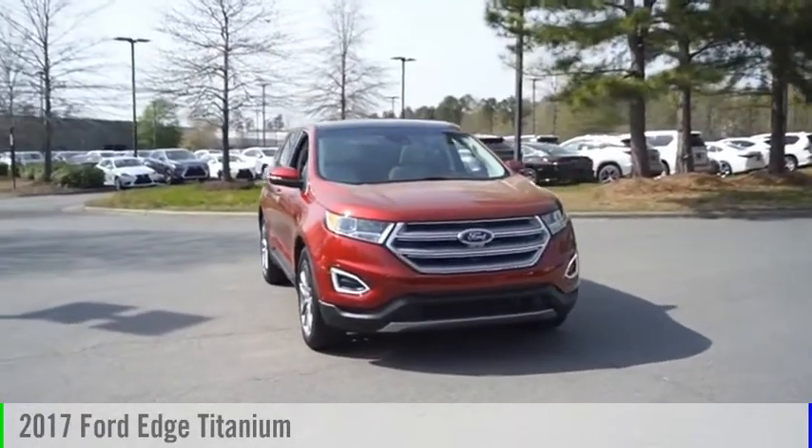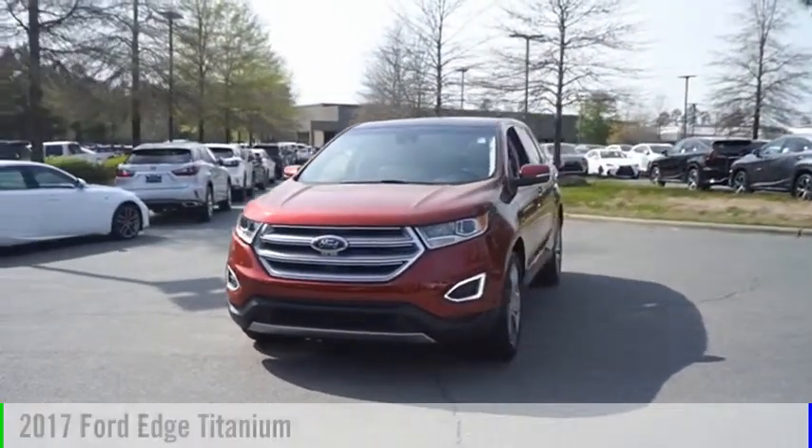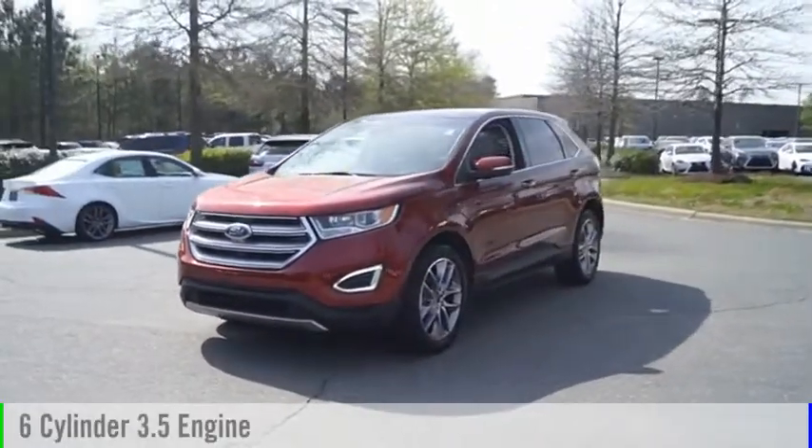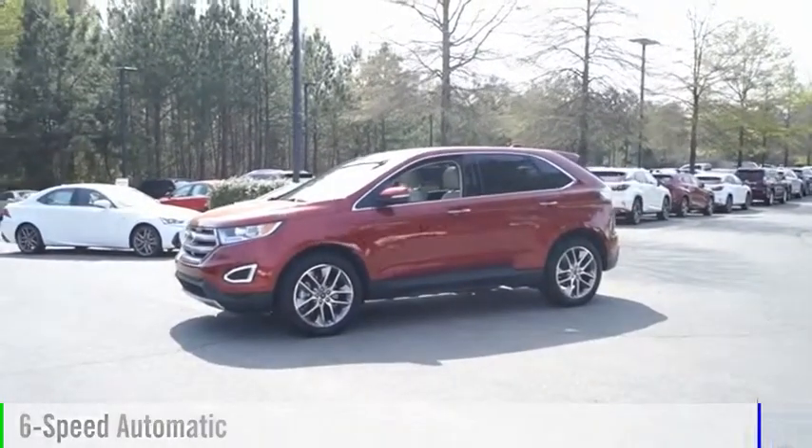Looking for the right vehicle? Check out the 2017 Edge. This vehicle is powered by an all-wheel drive, six-cylinder, 3.5-liter engine, and comes with a six-speed automatic transmission.